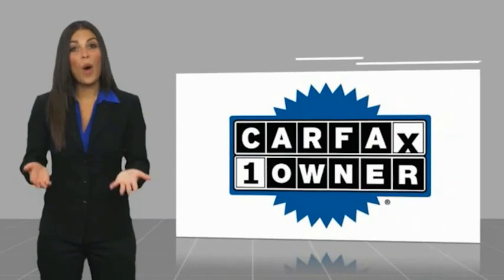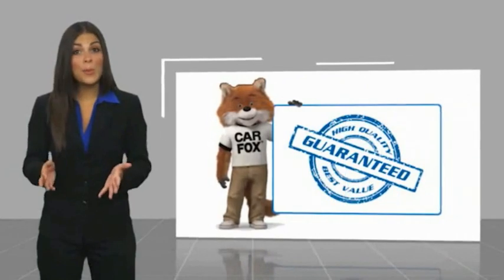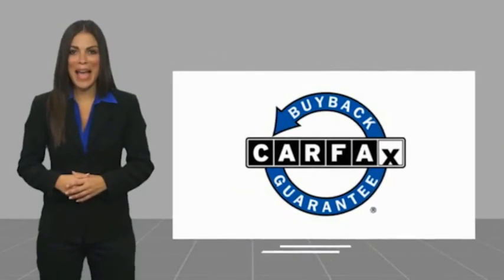The Kia Stinger comes with a Carfax vehicle history report. Be sure to find a complimentary copy of this report online or contact the dealership. This vehicle qualifies for the Carfax buyback guarantee.